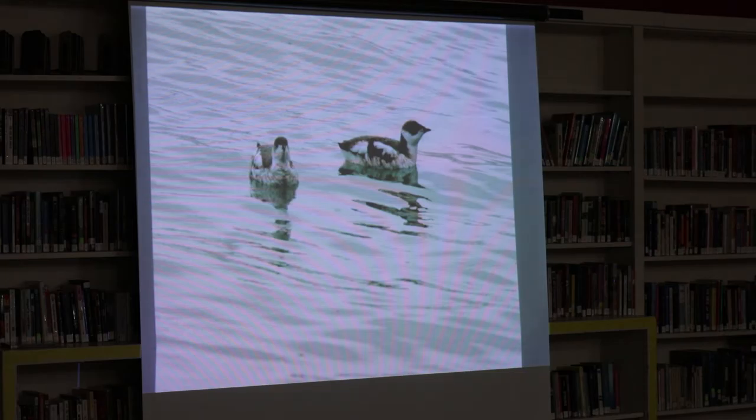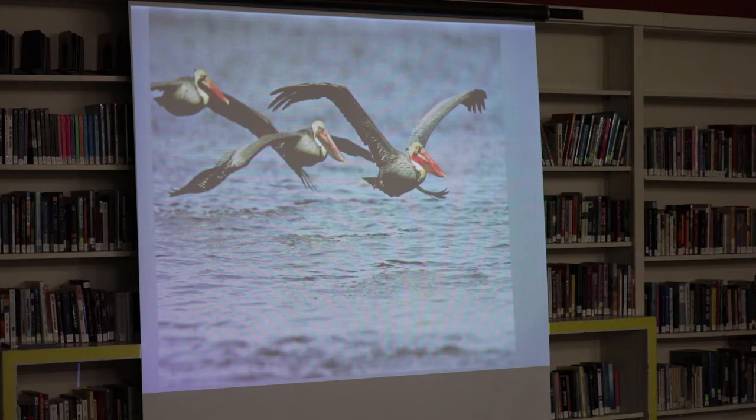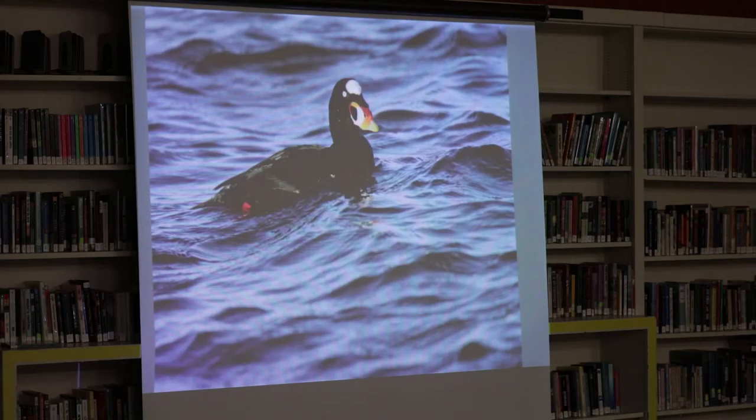Here is a species actually on the Endangered Species list — the marbled murrelet. This part of the coast where you all live is one of their strongholds. They nest in old growth forests, as many of you have heard — they'll nest on a big mossy limb up to 50 miles inland. The brown pelican doesn't breed in Oregon but comes up during its non-breeding season, which is our summer. They go down to California and Mexico to breed during the winter months and come up north in the non-breeding season. That's a painting I did of that species.